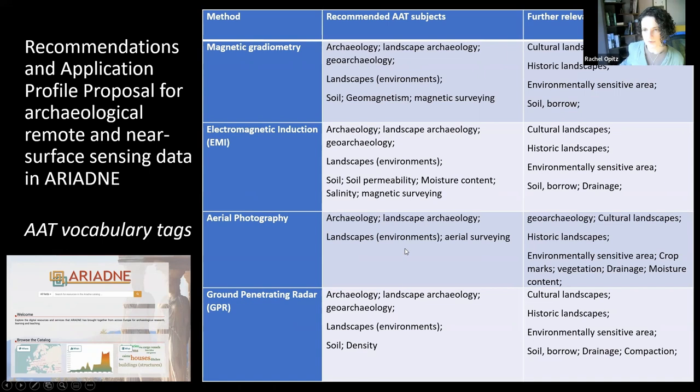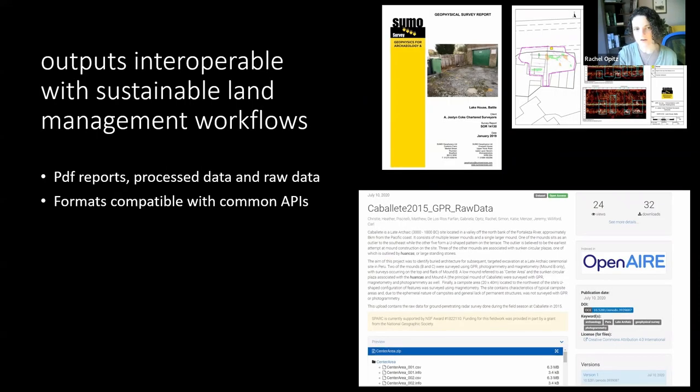We are looking at outputs that are interoperable with the workflows common in the sustainable land management domain, where many people use cloud-based GIS platforms to pull data sets together and make land management decisions. This means that raw data is much more valuable and interoperable than pre-processed data or reports. So we should make sure our archive data is in formats compatible with common APIs — from GeoTIFF to CSV to JSON — and not only deposit the PDF report, even if that is the only thing requested.